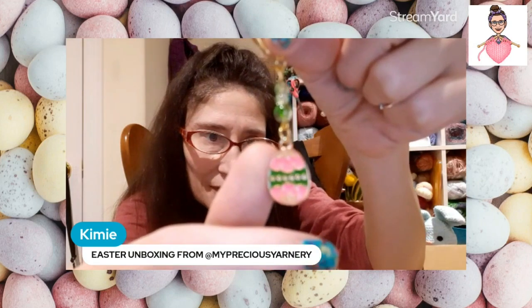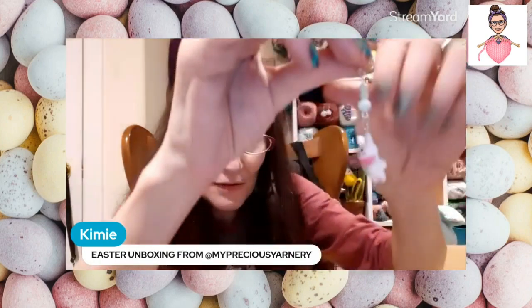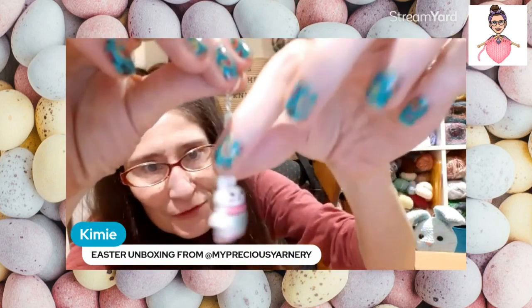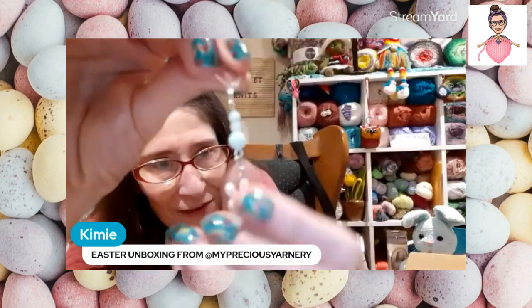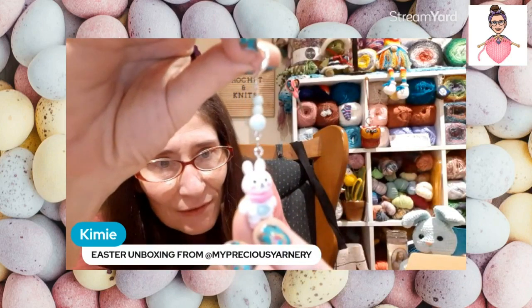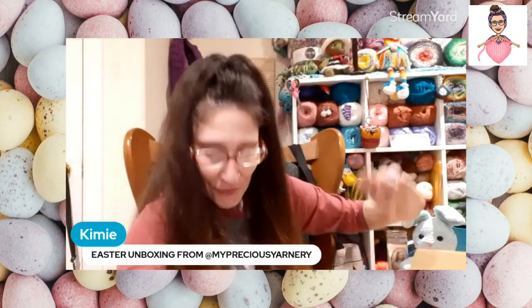The third stitch marker is just stinking adorable as well — look at it, with nice pretty beads. I love it. Those are the three stitch markers you get in the box.